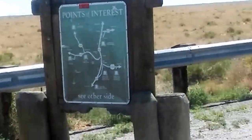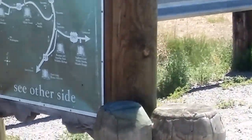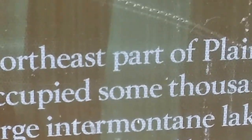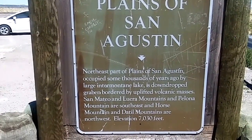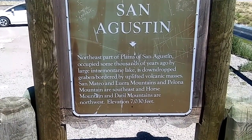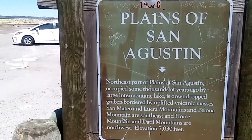Let's see if they have something on this sign here on the other side that gives you some more details. It says 'see other side.' This right here just talks about where we are — it says the Plains of San Augustine. Oh, the elevation right here is 7,030 feet. I love it.